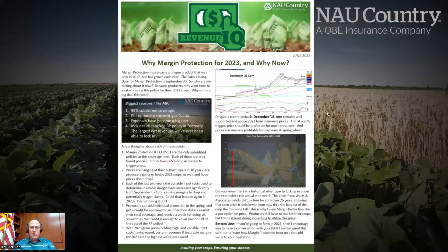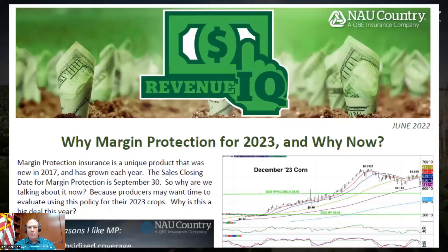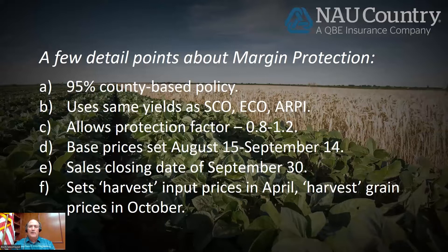I wanted to talk about this program and we do have a handout — if you subscribe to the market report in the afternoon, I've been attaching it. But why margin protection for next year, and why now? Why do we want to talk about it today instead of waiting until later? Before I get into all of that, just a few details for those not familiar with margin protection insurance.